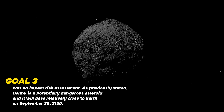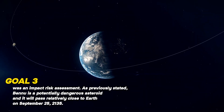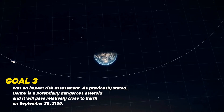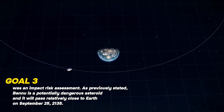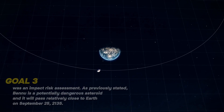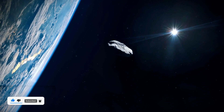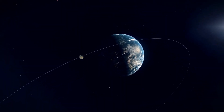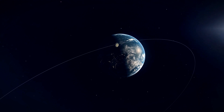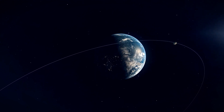Goal three was an impact risk assessment. Bennu is a potentially dangerous asteroid and it will pass relatively close to Earth on September 25, 2135. Scientists wanted to know more about the asteroid and what damage it could cause, even though its exact future trajectory is impossible to predict due to the gravity that our planet will exert on it, affecting its route.